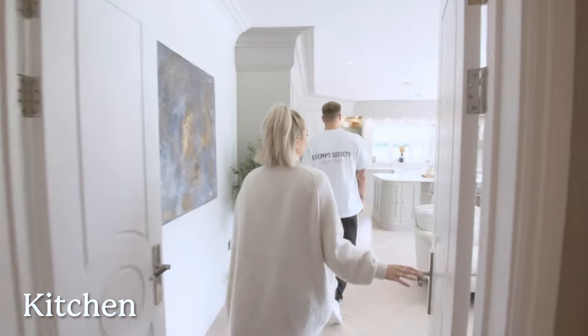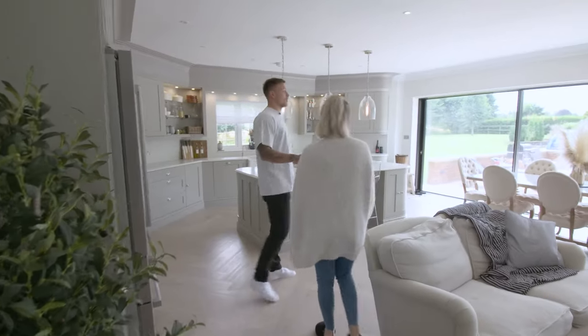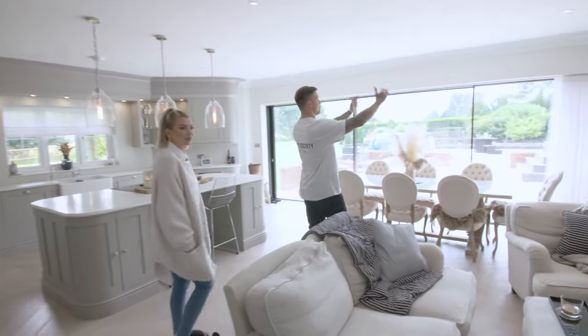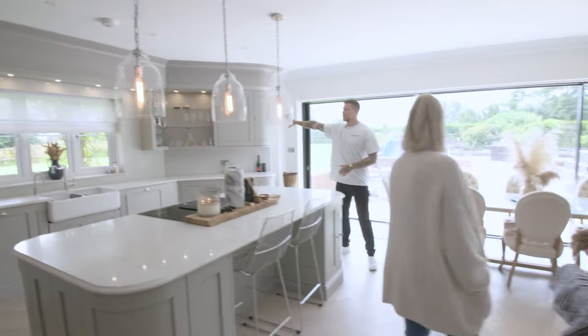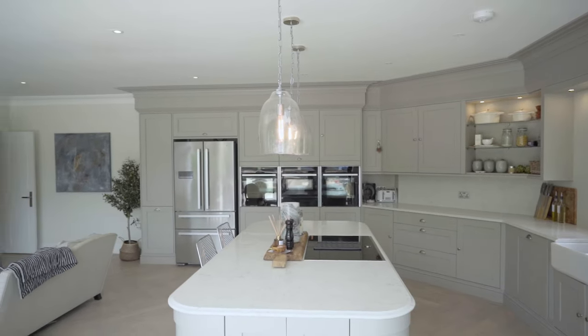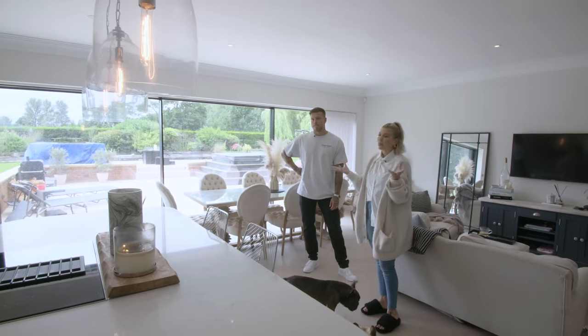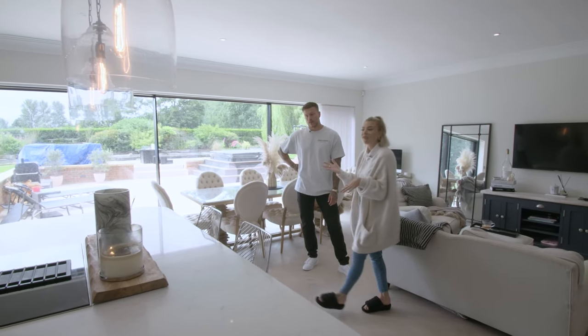This is definitely our favourite room. So this was the lounge before — it had French doors there, a window, French doors over there, and another window in that corner. Where the fridge is was actually a fireplace. But we just wanted somewhere we could socialise, and I love cooking, so I just wanted a really big family area.